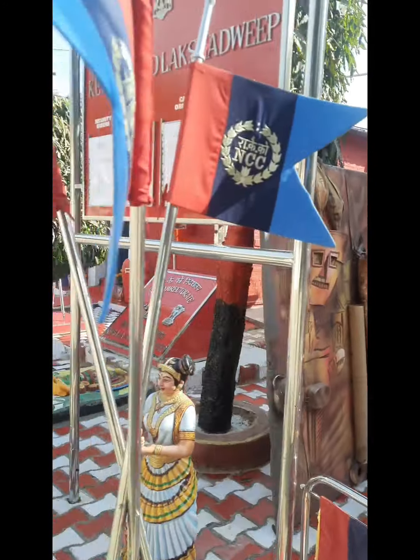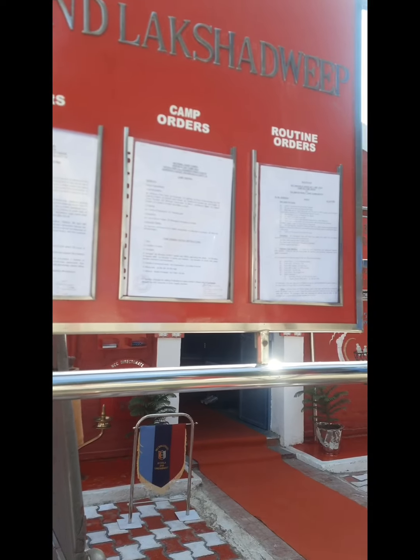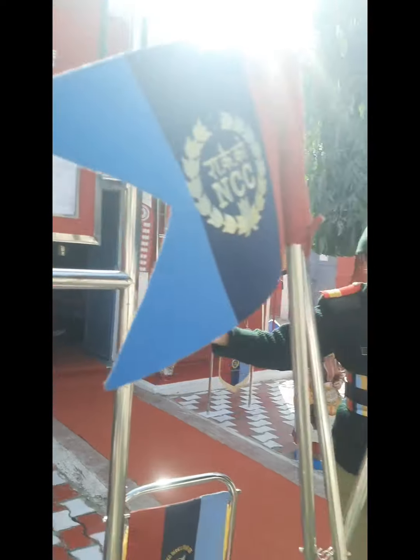Jain ma'am, welcome to the barracks of Kerala and Lakshadweep Directorate, Kainaria. These are the various orders being kept here — you can see the security orders, fire orders, camp orders and routine orders which are being given by the camp.